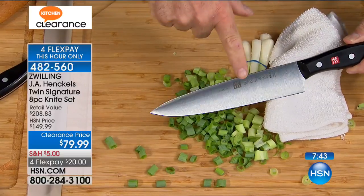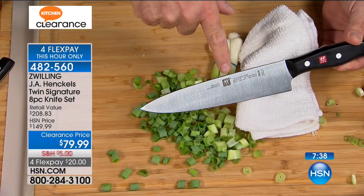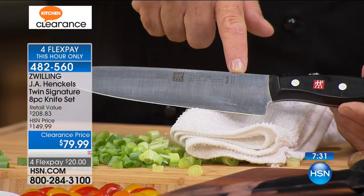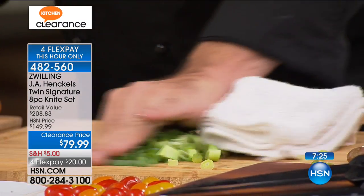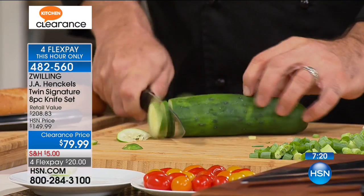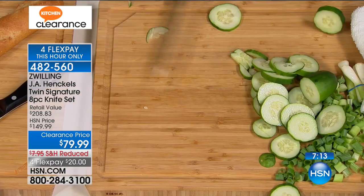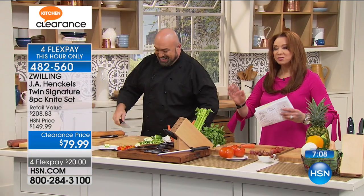Look around the brands in your house and ask yourself how many of them have been made with quality for almost 300 years. This is Zwilling — Zwilling means twins — and twins mean Henckels. These are the legacy knives. You're looking for that symbol and the words 'Made in Germany.' This is stainless steel, full tang, triple rivet, and Henckels quality. You're getting the eight-inch chef's knife, the eight-inch slicing blade, the five-and-a-half-inch prep knife, the paring knife, the scissors, and the steel.